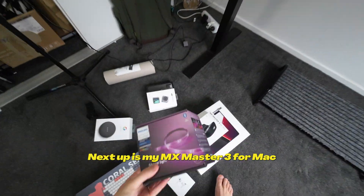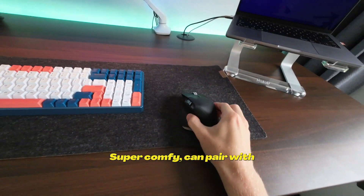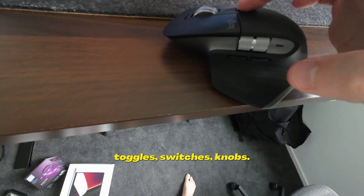Next up is my MX Master 3 mouse — this is the best mouse I've ever used. Super comfy, can pair with three different devices, and it's got multiple different toggles, switches, and knobs.